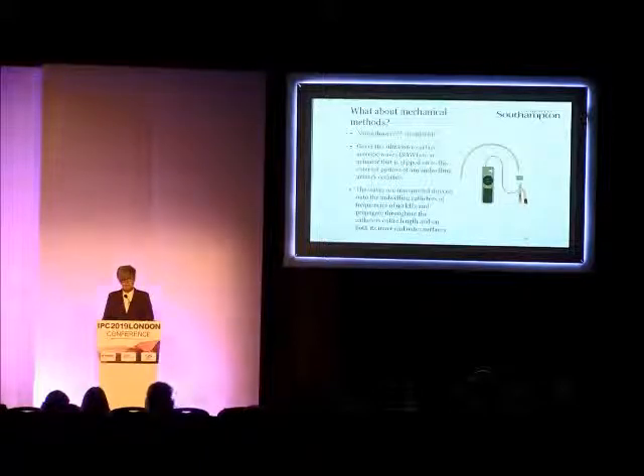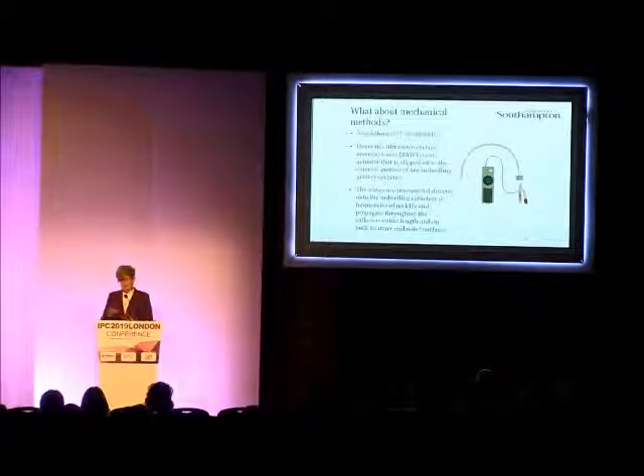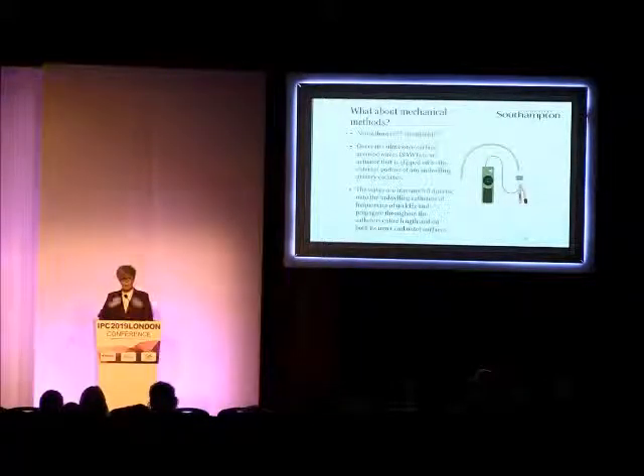We've just carried out a lab study using the Uroshield device. This generates a low-frequency surface acoustic wave — very low-frequency ultrasound — where the actuator clips onto the base of the catheter, the outside surface. And the waves are transmitted along the length of the catheter, both on the external surface and the internal lumen.